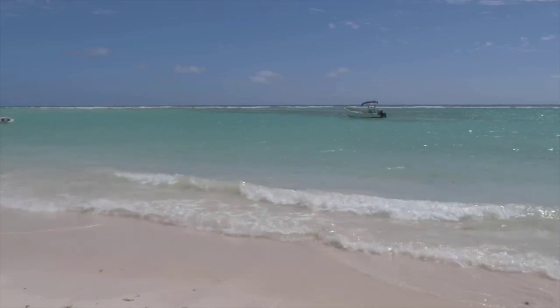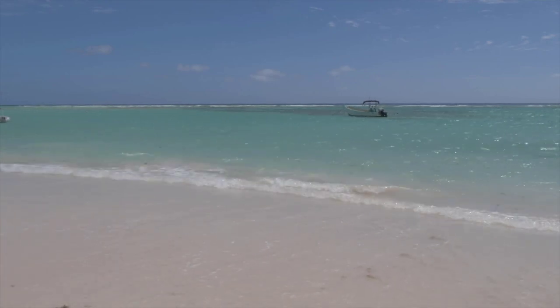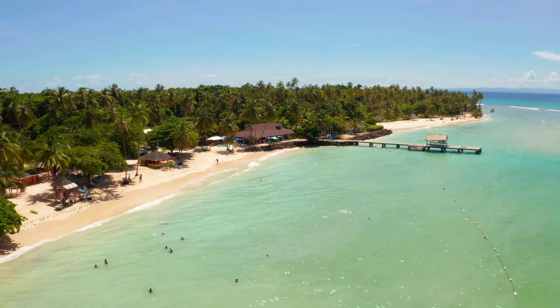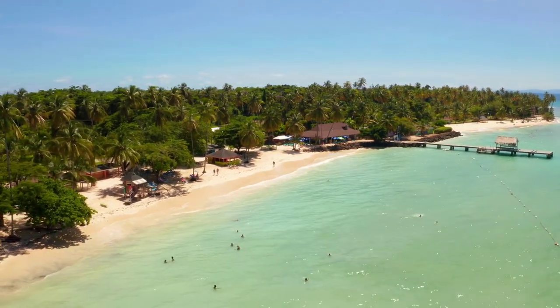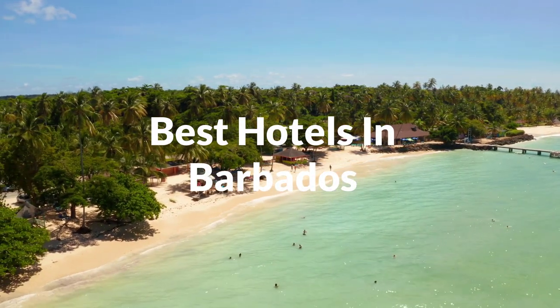Barbados is an island country in the Lesser Antilles of the West Indies in the Caribbean region of the Americas, and the most easterly of the Caribbean islands. It's 34 kilometers in length and up to 23 kilometers in width, covering an area of 432 kilometers squared. In this video, we'll take a look at the 5 best hotels in Barbados.